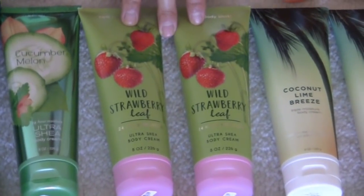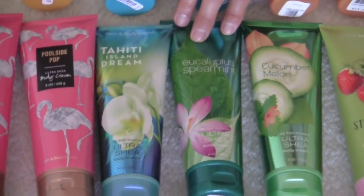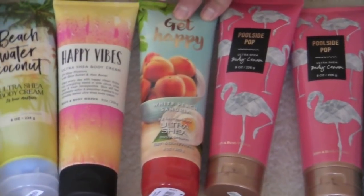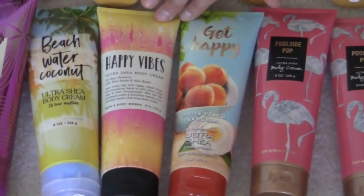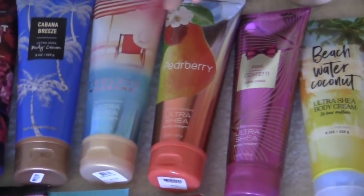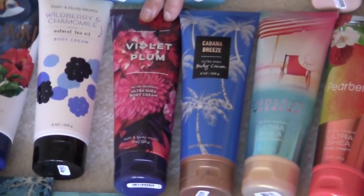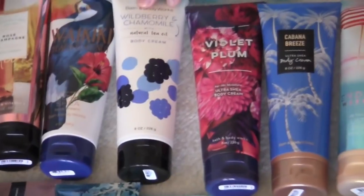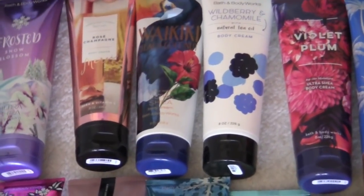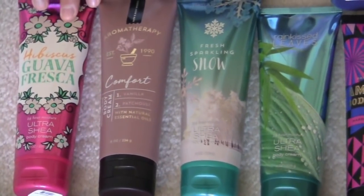Three of the coconut lime breeze. Two wild strawberry leaf. One cucumber melon. Eucalyptus spearmint. Tahiti island dream. Poolside pop — I have two of these. Get happy white pea sangria. Happy vibes. Beach water coconut. Pink confetti. Pear berry. Endless weekend. Cabana breeze. Violet plum. Wild berry and chamomile with a natural tea oil. Waikiki beach coconut. Rose champagne. Frosted snow blossom.